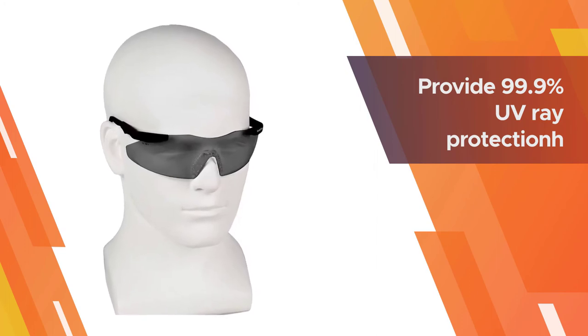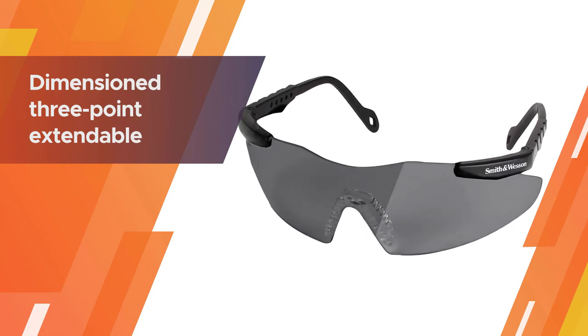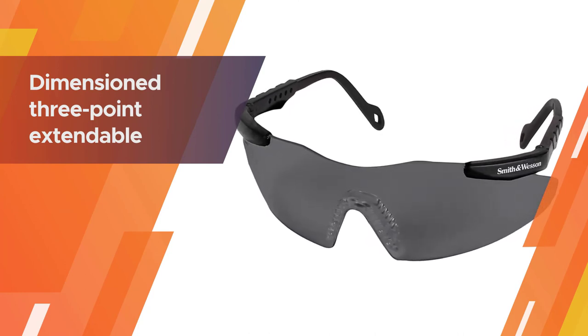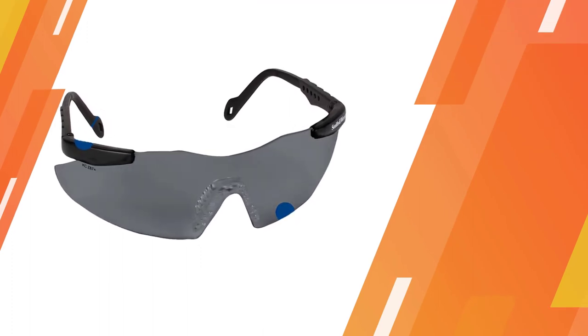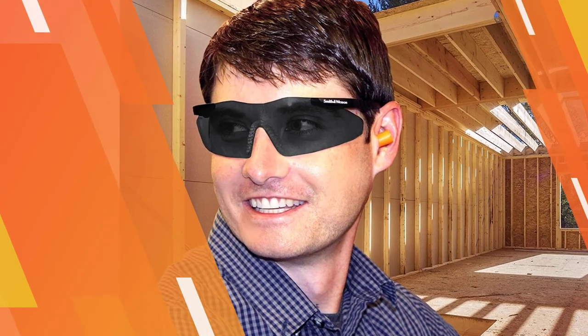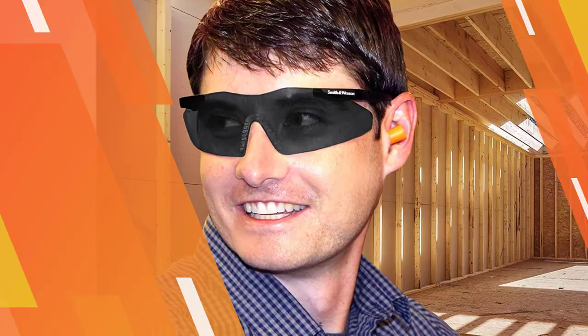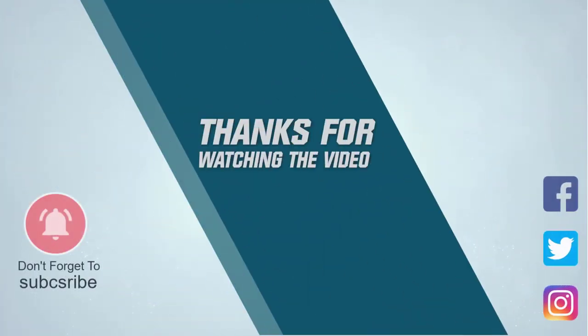These gun glasses have polycarbonate lenses that provide 99.9% UV ray protection to help prevent eye damage like cataracts, retinal damage, and other conditions that can cause temporary vision loss. They feature ergonomically dimensioned three-point extendable temples so you can adjust to fit. For more details, click the link in the description. Thanks for watching the video.